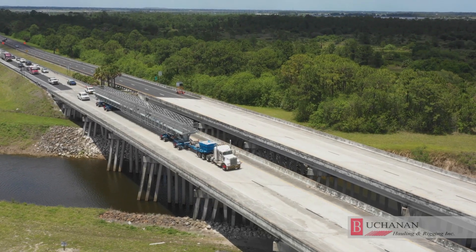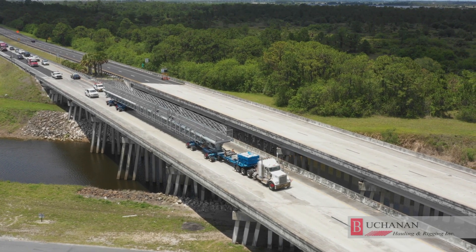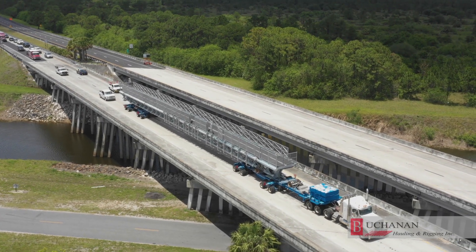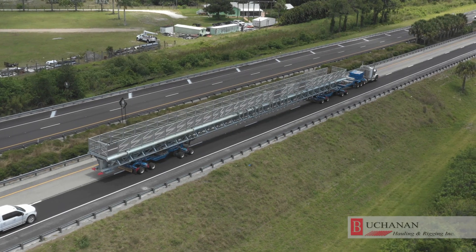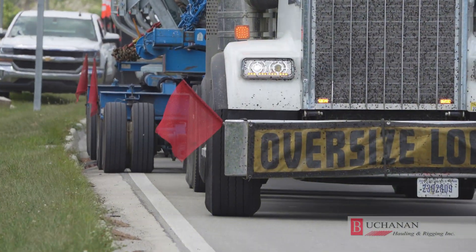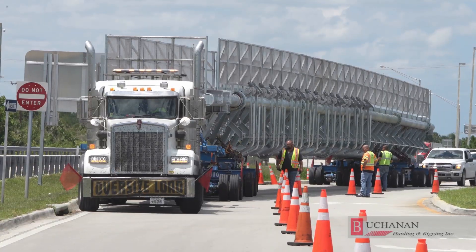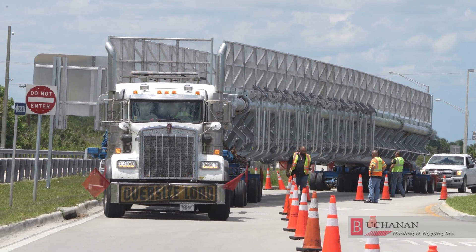Buchanan offers lots of opportunities for guys that like to haul oversized stuff — stuff that's out of the norm. We do anything and everything; there's nothing we can't haul. It's very rewarding when we get to the end of the job and get unloaded. That's the big thing for me and I really love my job. This is what we do. This is what I live for.